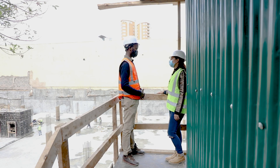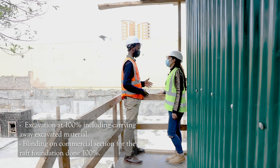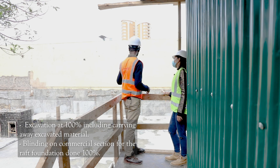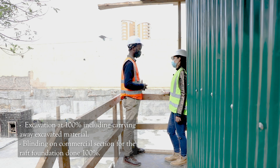In terms of excavation works, on the commercial side we've done 100%. On the residential side we've also done 100%. Blinding works on the commercial side we've done 100%. On the residential side we've done 95%.